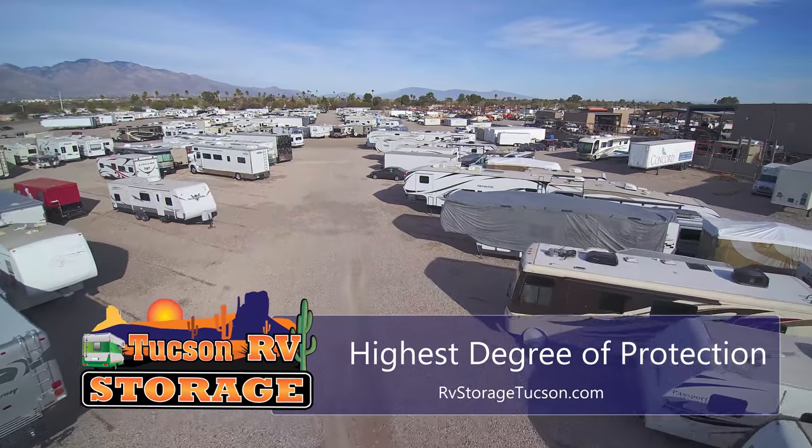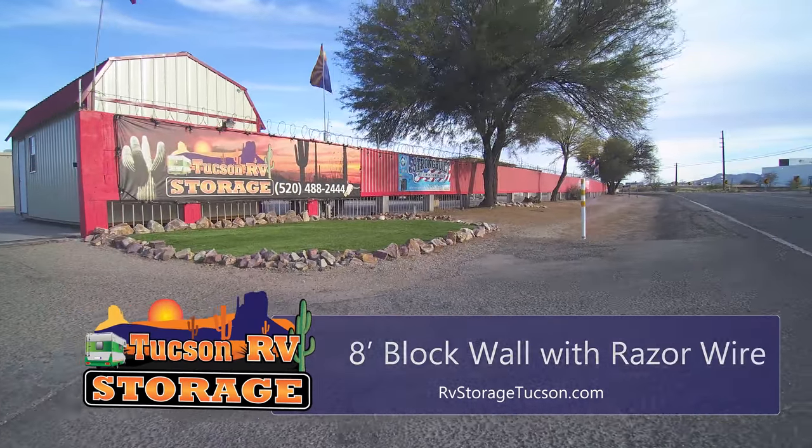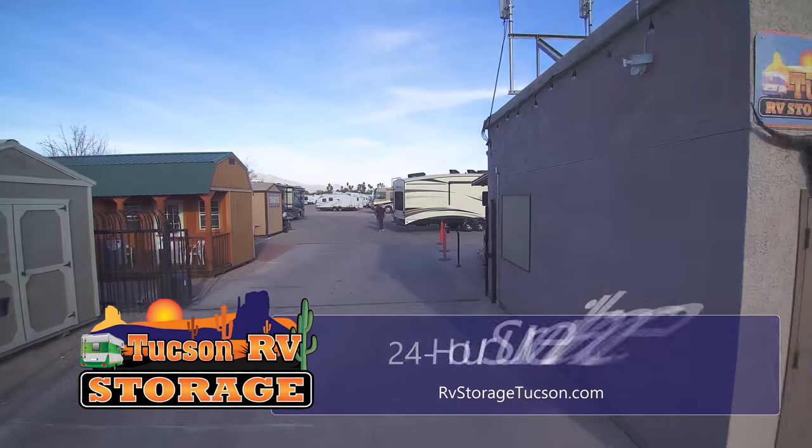At Tucson RV Storage, you get the highest degree of protection with an 8-foot block wall topped with razor wire, a double gate entry, keypad access, and a 24-hour surveillance camera system.